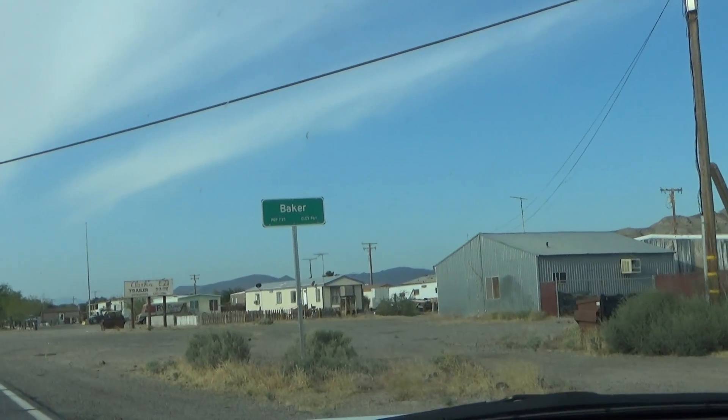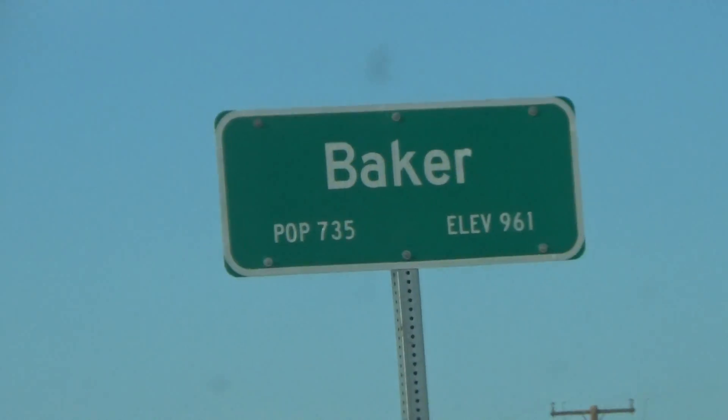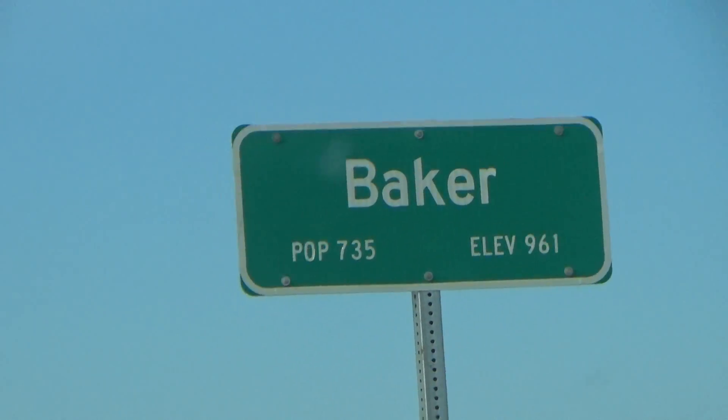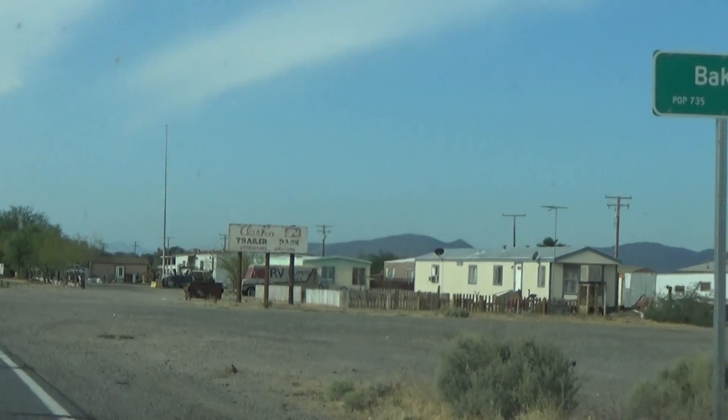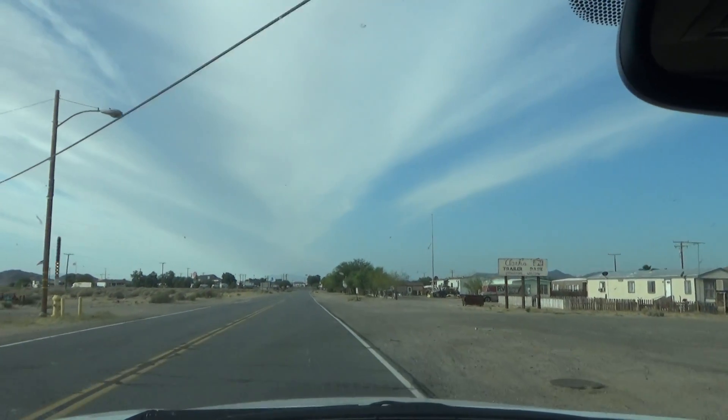Hey, good morning viewers. You can see by this sign where we are — this is Baker, California along Highway 15.